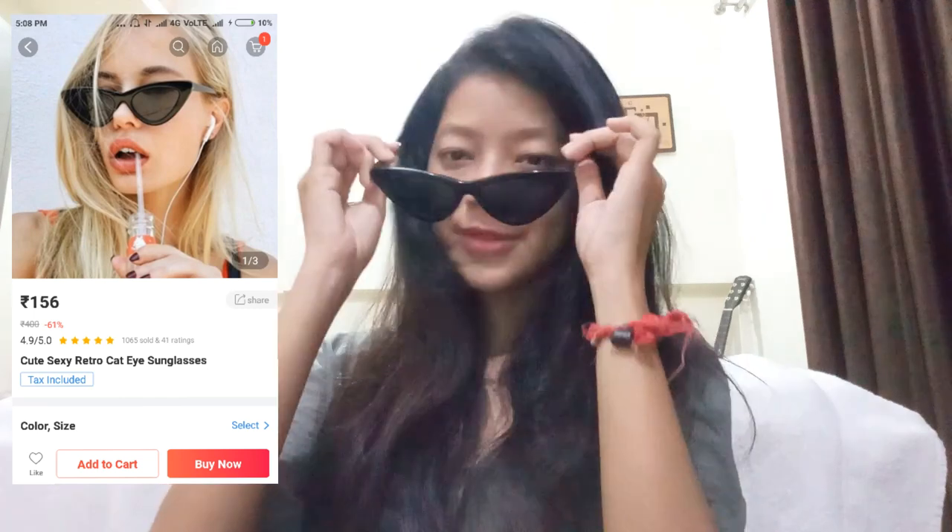Next thing I have is accessories. So let's see — I ordered the goggles. It's a cat eye style. Oh, that's really cool!